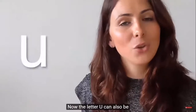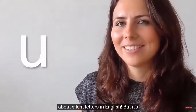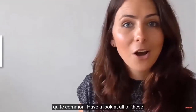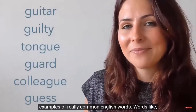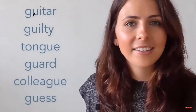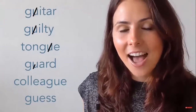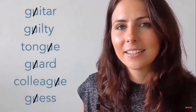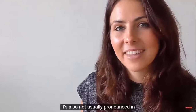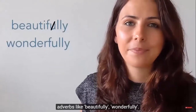The letter U can also be silent — and I bet you didn't think of that when we started talking about silent letters, but it's quite common. Have a look at all these examples of really common English words, like 'guitar,' 'guilty,' and 'tongue.' It's also not usually pronounced in adverbs like 'beautifully' and 'wonderfully.'